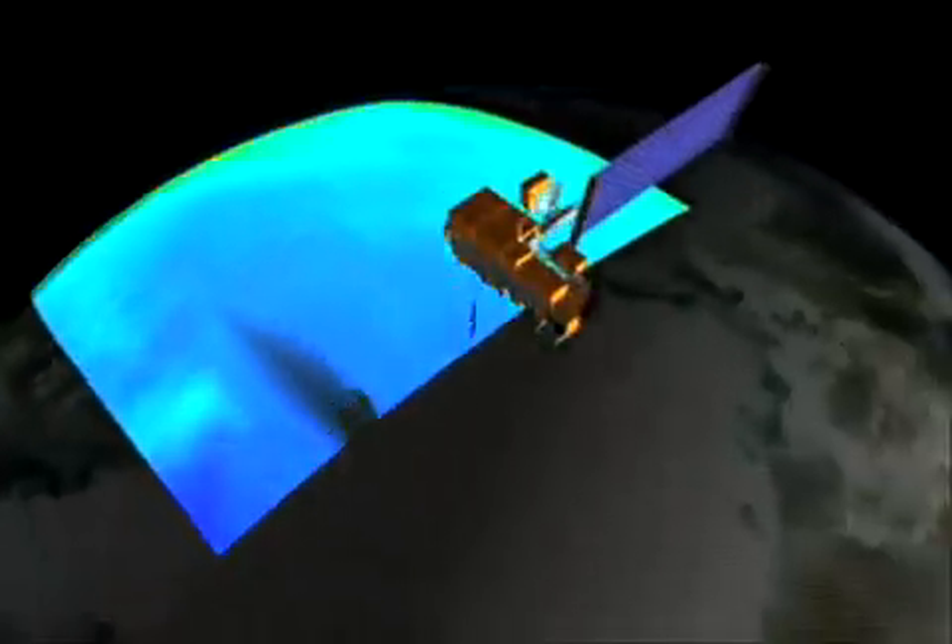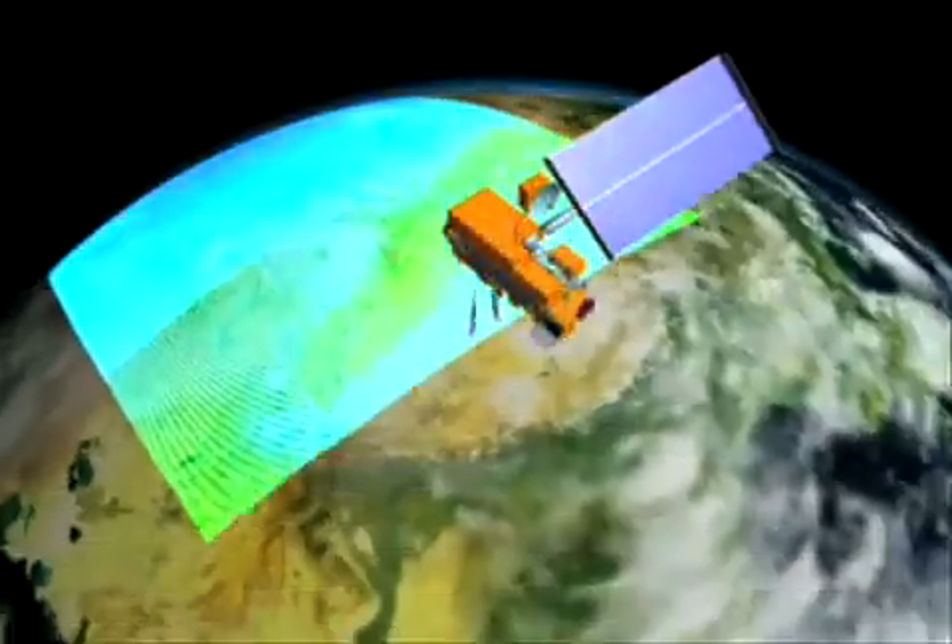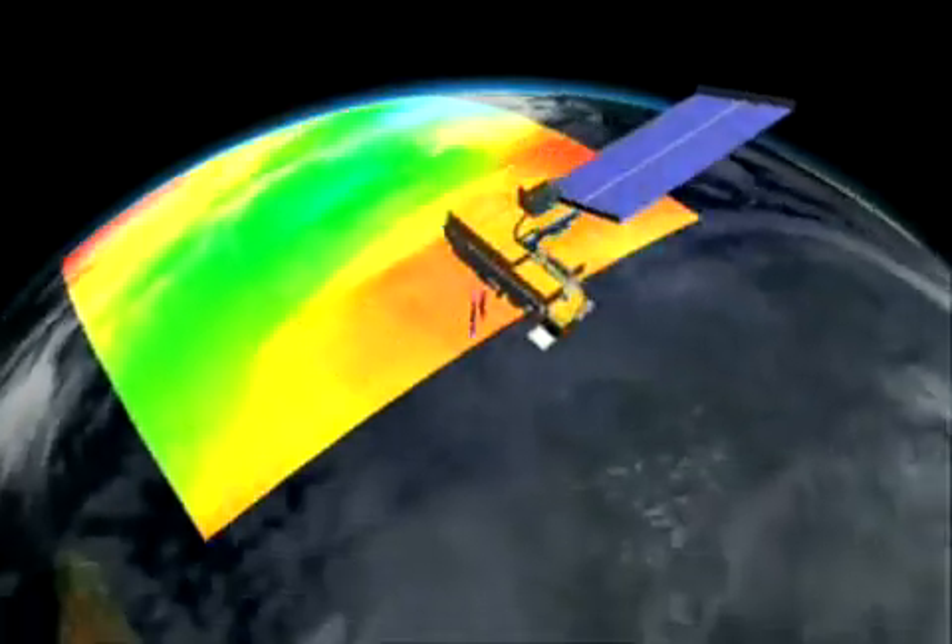The CERES instrument carefully measures the total energy leaving the Earth. Data gathered by CERES sensors suggest Earth may be warming up even more, due to changes in the atmosphere.